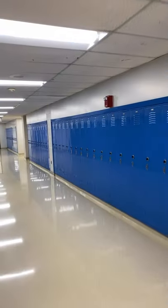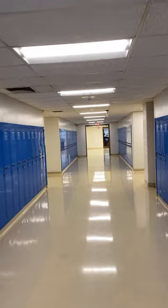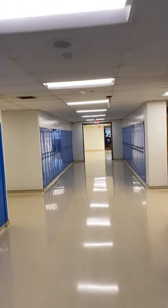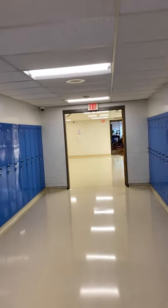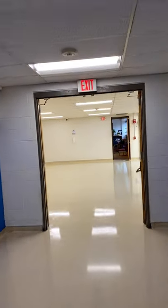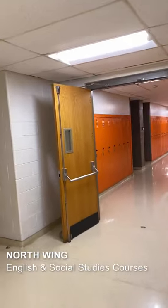The rest of the science wing is down there. We are heading towards the very bright and orange north wing. Here's the special ed office. North wing classrooms, as I mentioned, hold English and social studies.